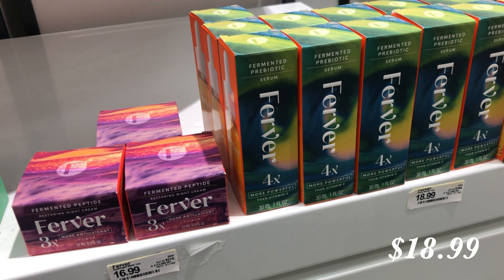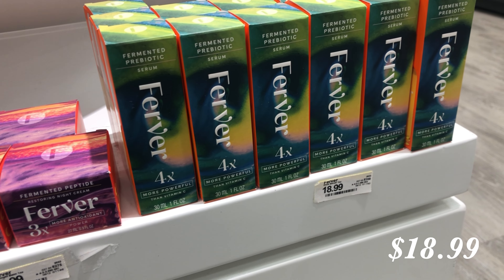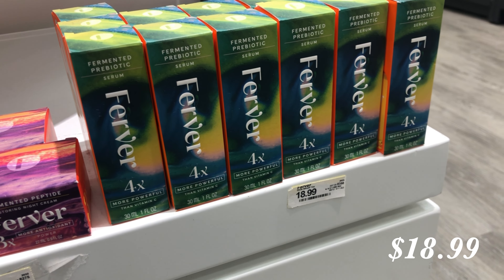The Prebiotic Glow Serum retails for about $18.99 at Target, which is a pretty good deal. I've been using this very generously and this is only my second bottle. I think I started using it last winter, so it lasts a very long time. This last product is probably the most important — if you were to only pick one product out of this whole video, it would probably be this.